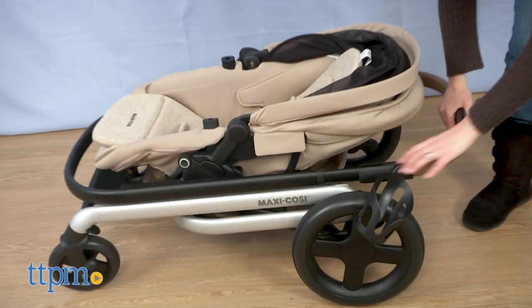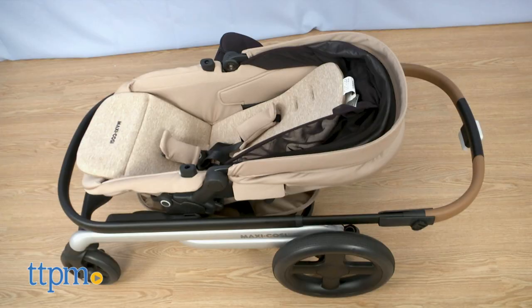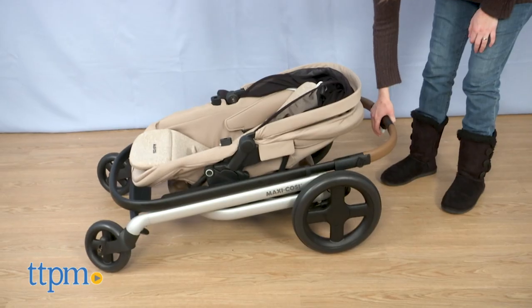A Lila Duo Seat Kit is also available so that you can turn this single stroller into a double stroller for your growing family. This definitely has a lot of great features.